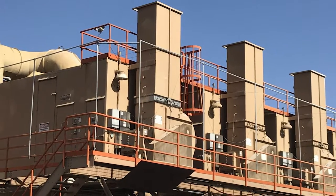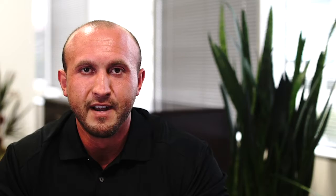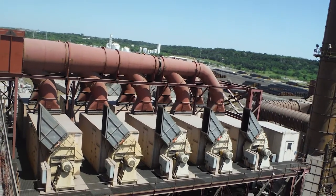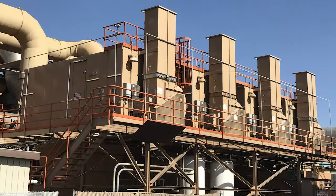A fugitive emissions filtration system is a lot more cost-effective than an actual bag house because a bag house is made for pretty much any particulate matter in the facility and specifically for source capture. Our system is made for the actual air that's in the facility — it's about 30 to 40% less than the cost of a bag house.